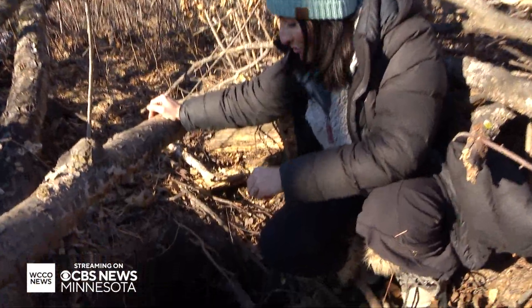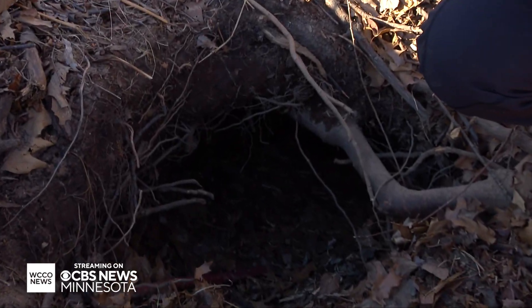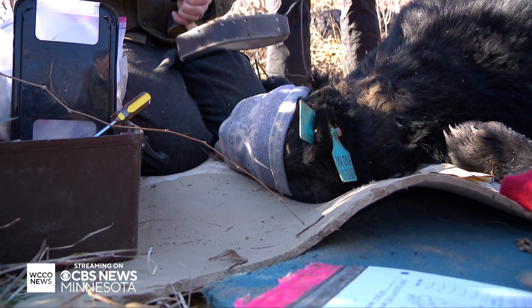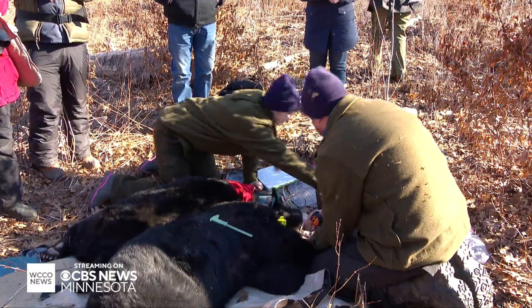This is where we found her — this is where she decided to make her home for the winter. What we find here inside her den is pretty textbook. So this is BR-23. She's a four-year-old female. This is her very first little baby, except her little baby isn't so little.